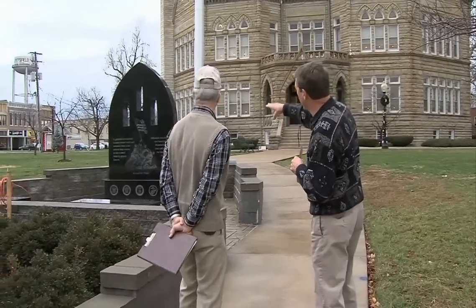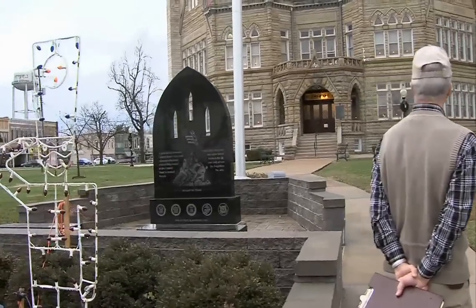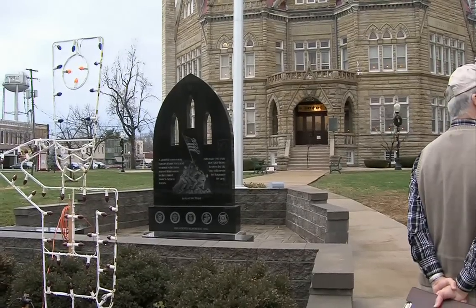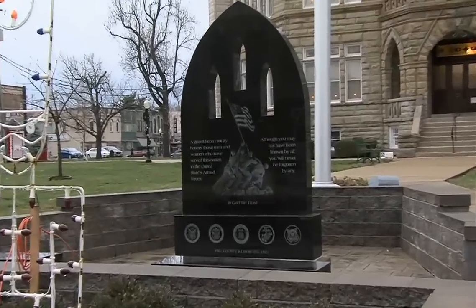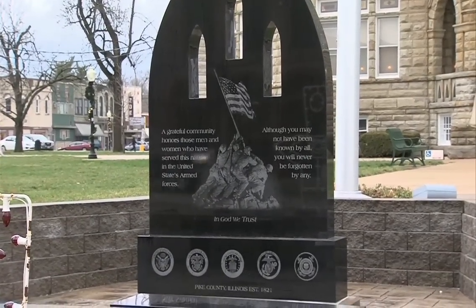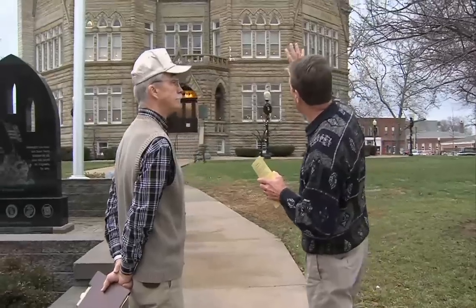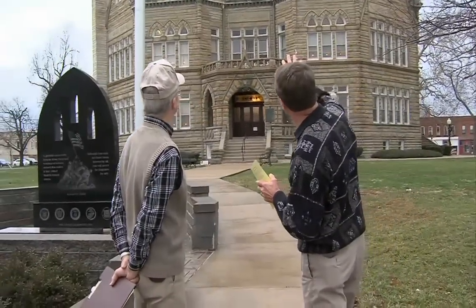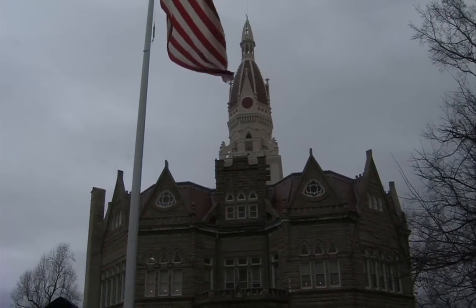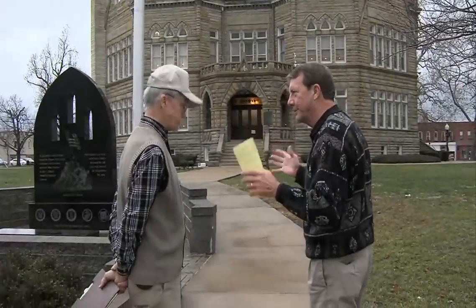Just in front of us, closer to the flag, we ought to mention this — it's one of the recent additions to the courthouse grounds. This is a veterans' memorial to the veterans of Pike County in all wars. It's a lovely memorial. Sheriff Paul Petty is largely responsible for getting this built, and it hasn't been here for very many years. I mentioned the dome — you can see it all the way up as you look up the center of the rotunda. The next thing we ought to do is go in there and take a look at the main feature of the building.